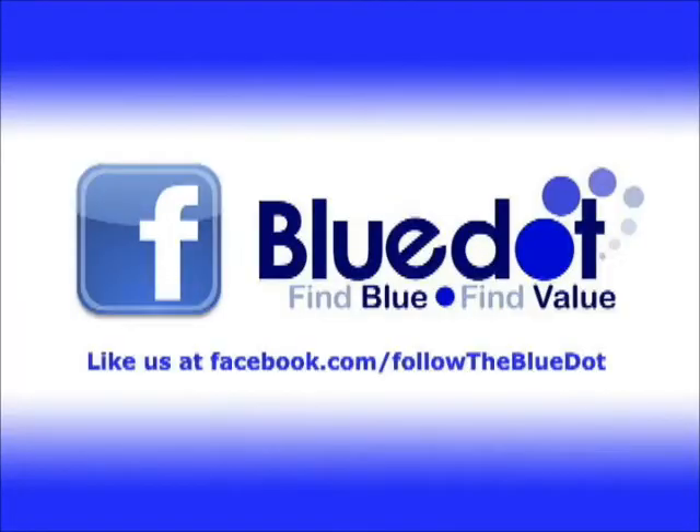Like us on Facebook at www.facebook.com/followthebluedot for videos, pictures, coupons, prizes, and more.